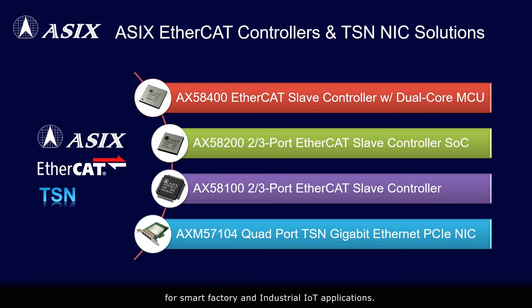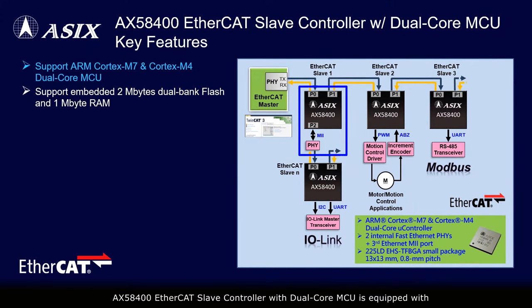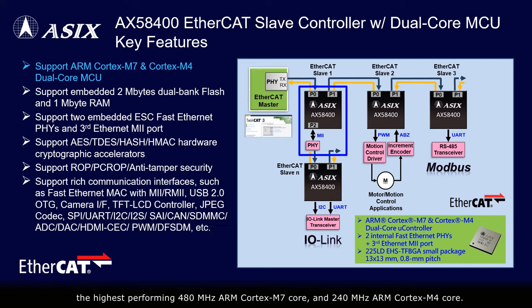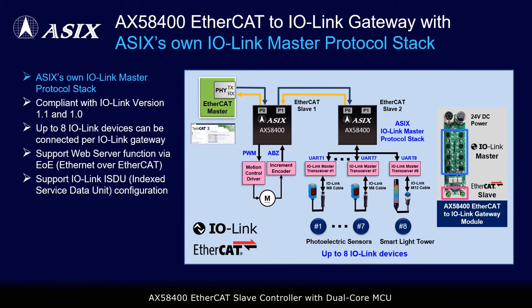The AX58400 EtherCAT slave controller with dual-core MCU is equipped with the highest-performing 480 MHz ARM Cortex-M7 core and 240 MHz ARM Cortex-M4 core. It is suitable for various high-performance EtherCAT slave applications. The AX58400 EtherCAT-to-IoLink gateway solution integrates the AX58400 EtherCAT slave controller with dual-core MCU and ASIX's own IoLink master protocol stack.